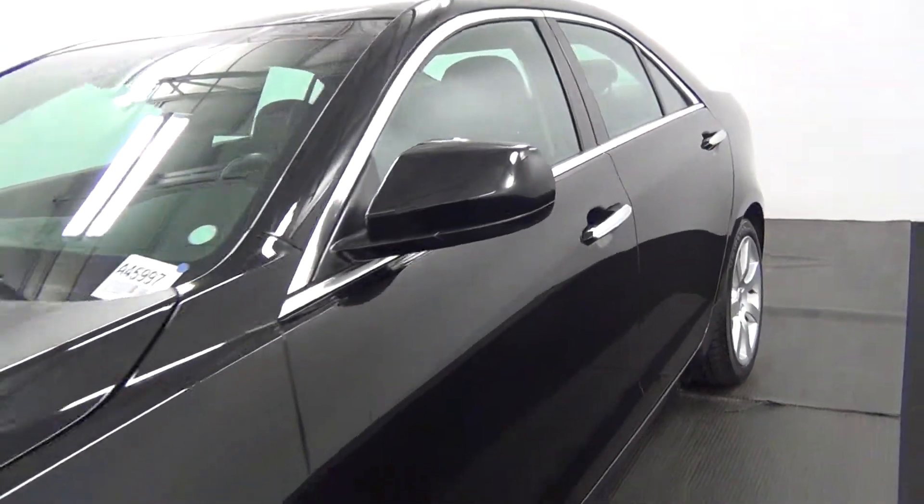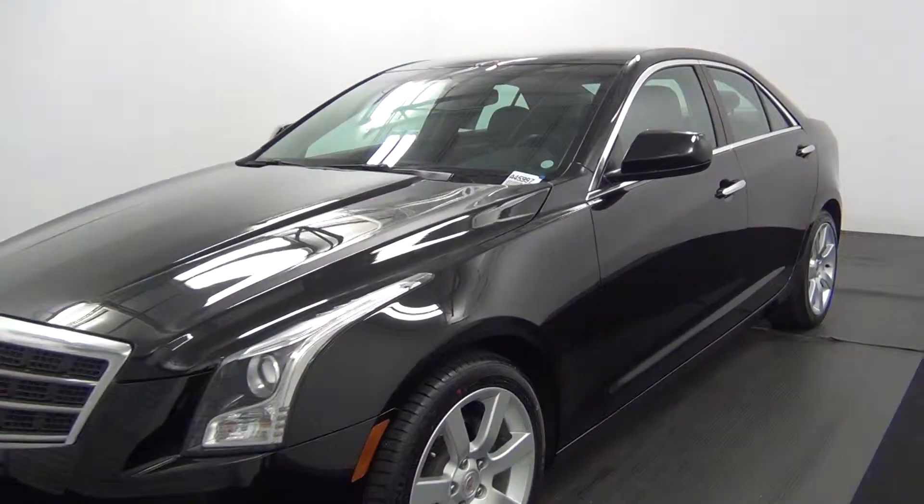And that will end the walk around of the 2013 Cadillac ATS.